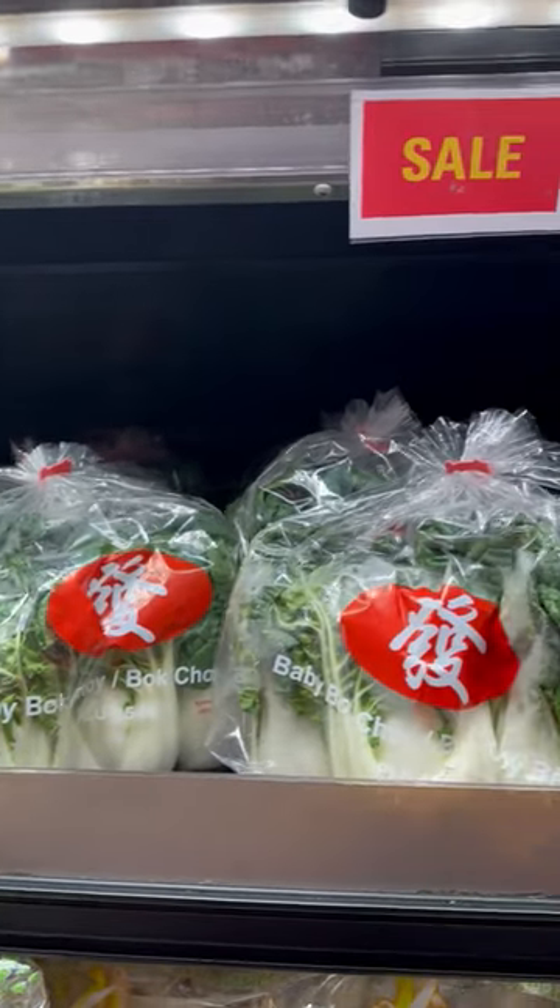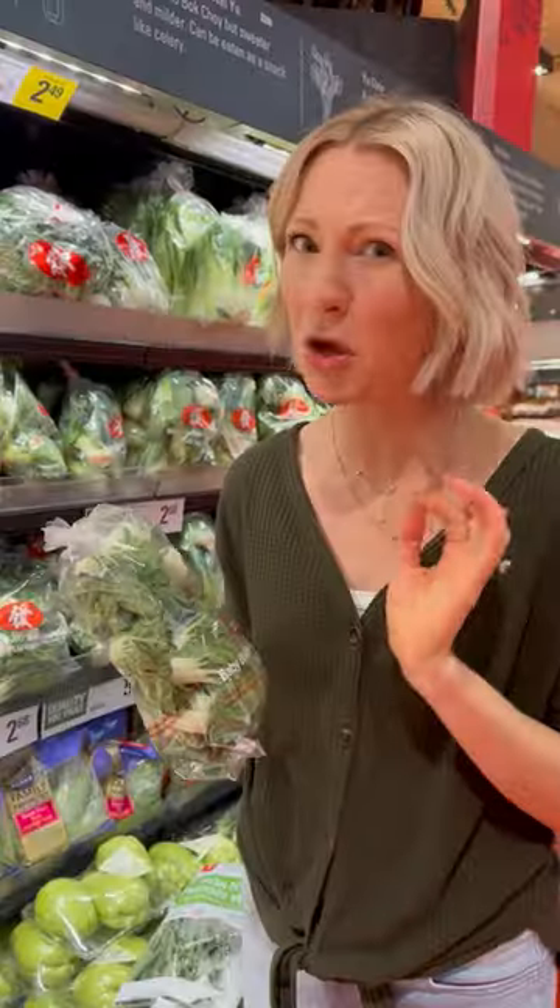And finally, bok choy. It's delicious in a stir-fry, but it's also really great if you chop it up really fine and throw it in a salad raw.